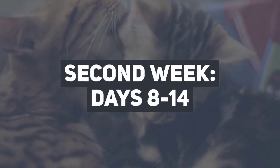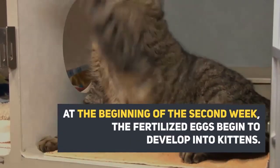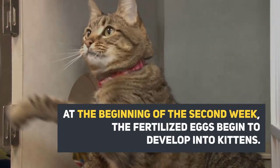Second week, days 8 to 14. At the beginning of the second week, the fertilized eggs begin to develop into kittens.